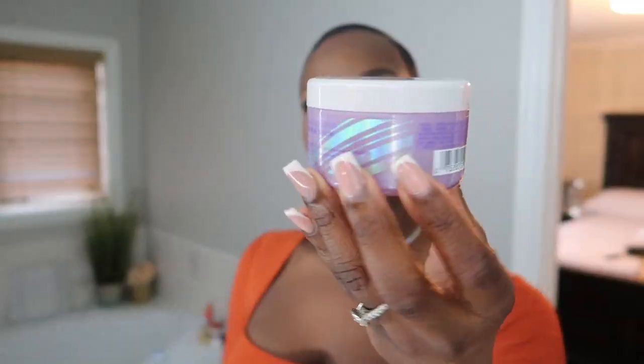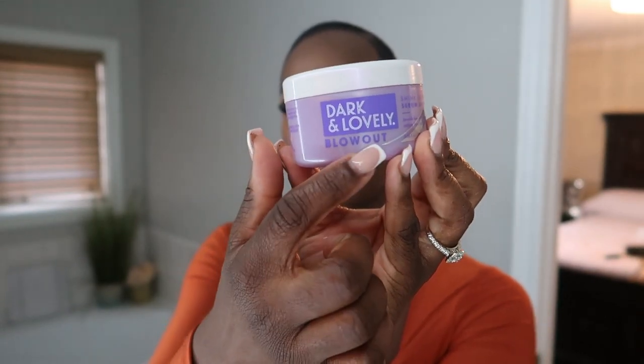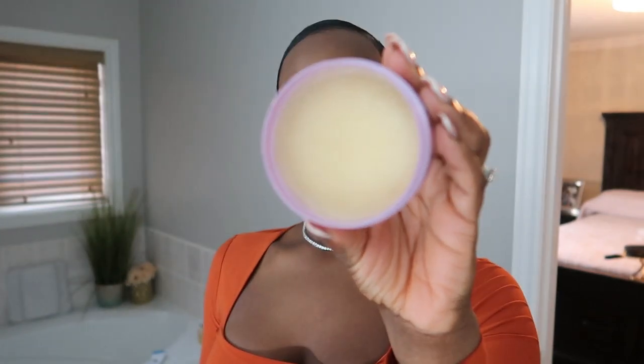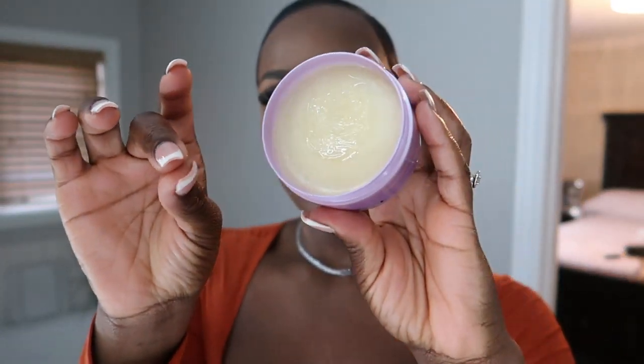I'm pretty much ready — I just need to undo my mold. I haven't done this in a long time and I feel so brand new. This is the product I was looking forward to trying: the Dark and Lovely Blow Out line. I wanted something to give me a finishing sheen or moisture. As soon as I rub it, it melts in my hand and you can see the sheen in it. A little bit goes a long way. I'm just rubbing it around the base and it's already giving me that finishing sheen — this might be my new favorite product!